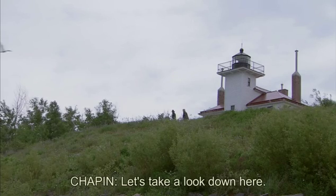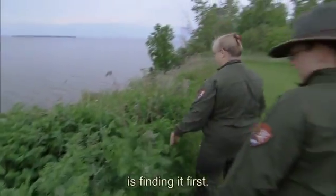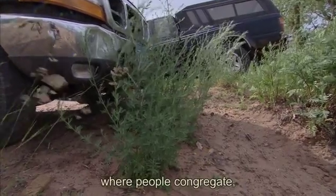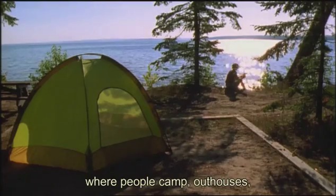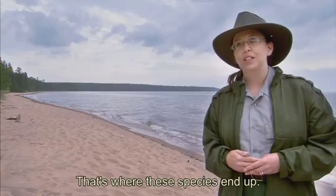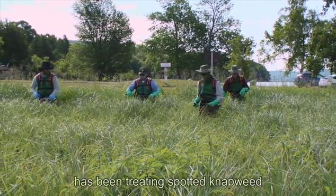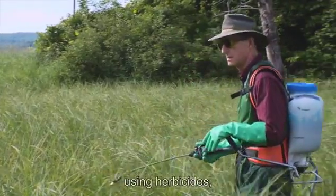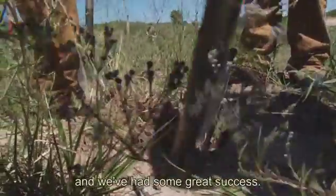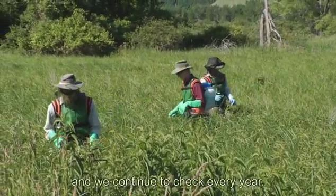The difficulty in treating something like spotted knapweed is finding it first. Typically we find these species where people congregate — where people put in their kayaks, where people camp, outhouses, picnic tables, visitor stations — that's where these species end up. The park service has been treating spotted knapweed for at least five years through chemical methods using herbicides, as well as doing some hand pulls in more sensitive areas, and we've had great success. We're down to only a few plants here and there, but vigilance is important and we continue to check every year.